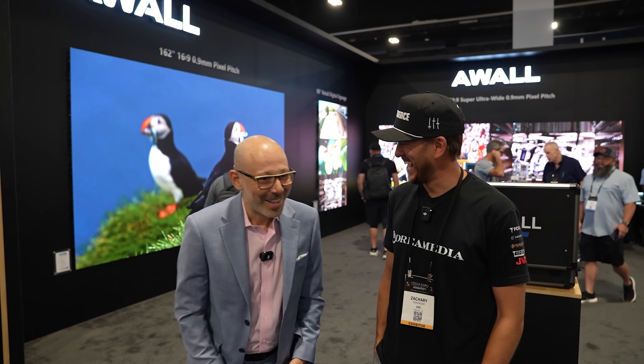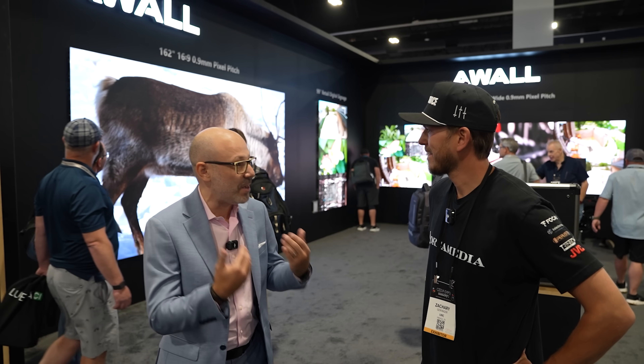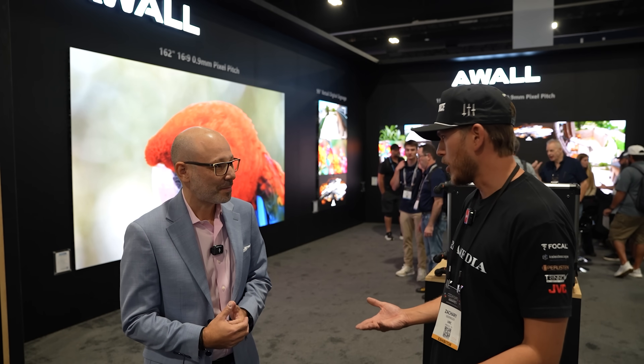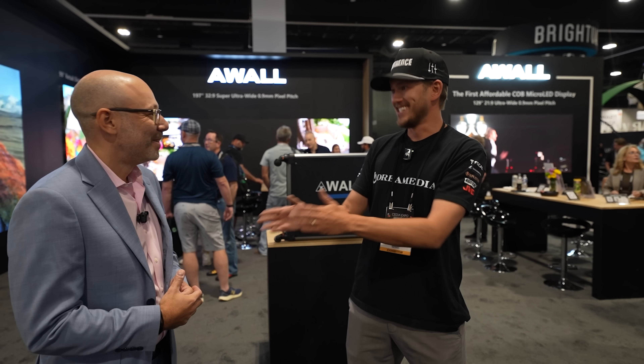Thank you. I think I need to bring you into AWOL! Listen, AWOL is really blitzing this market — we're making a big splash here at CEDIA with our LED product. A lot of dealers and a lot of the industry are not familiar with LED, not familiar with this tech. They fear it because it's coming from a commercial space. You've known us as the ultra-short-throw guys, but this is the future.